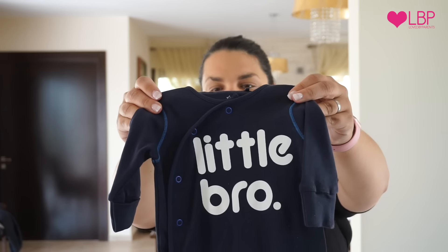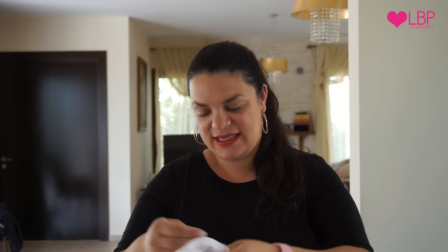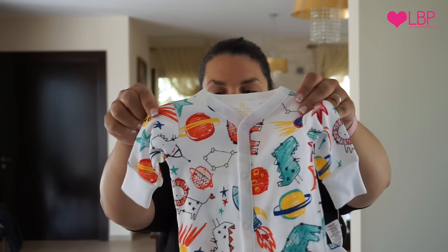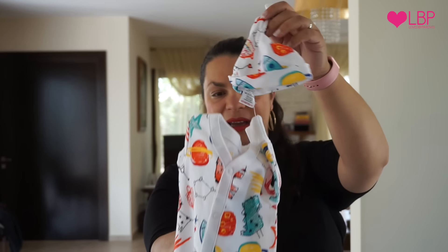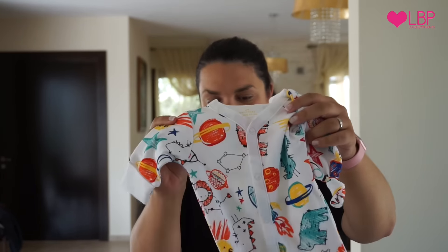Then we went to Next and picked up these — one that says 'Little Brother,' and the other one is just a little baby grow with a little matching hat, which I absolutely love. Things that match are really sweet.